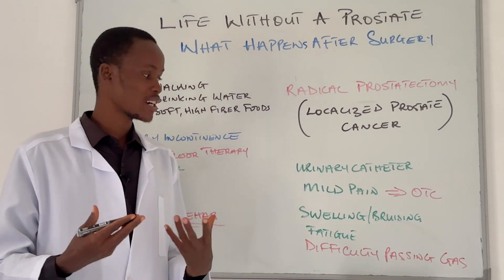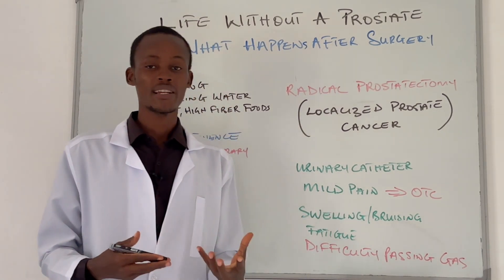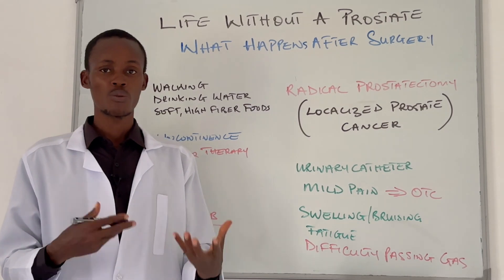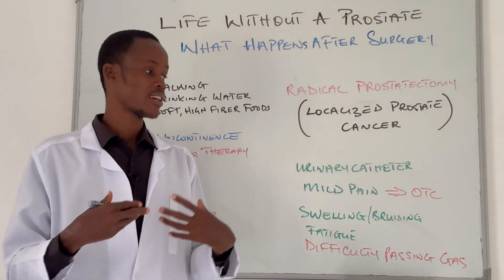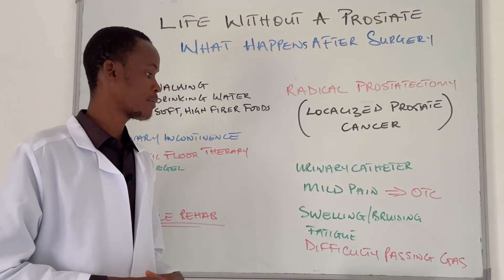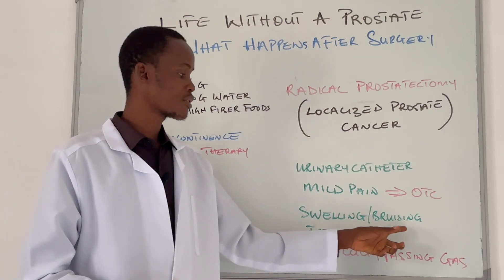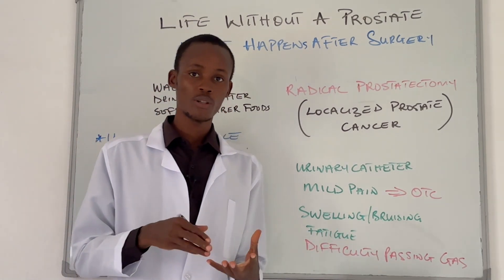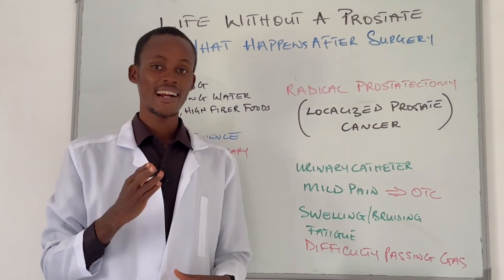Along with the catheter, you might also experience mild pain or discomfort. This pain can be controlled with some over-the-counter medication or prescribed painkillers. You might also experience swelling or bruising around your lower abdomen or perineal area, depending on how the surgery was performed.